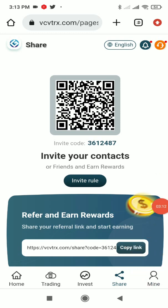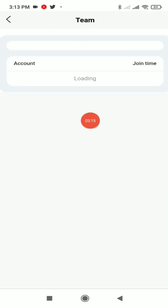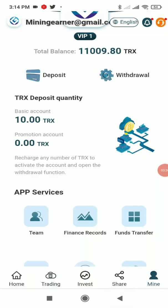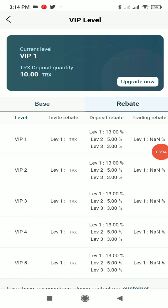To understand the commission structure better, click the Mine button, then click Team. In the Team section, you can see there are three levels: level 1, level 2, and level 3. You can see all the members who have registered through your link, and in each level you earn a commission.